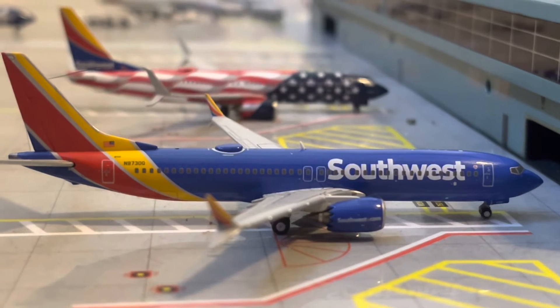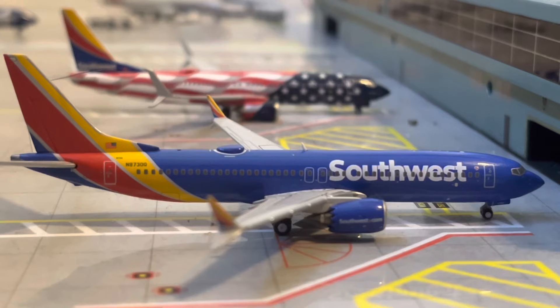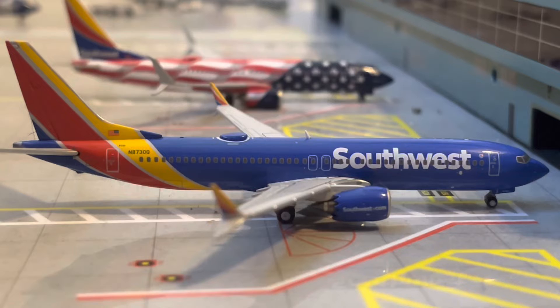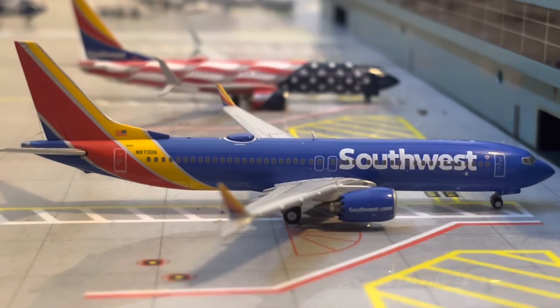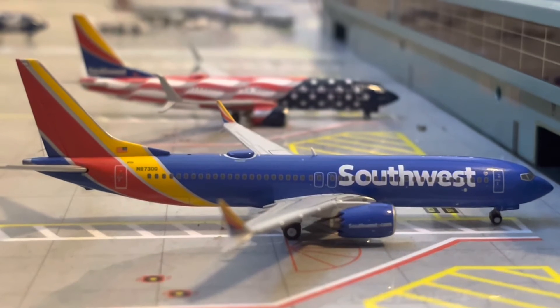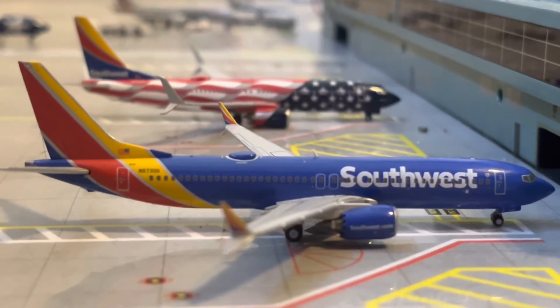Starting here in the A gates, right here at A1, we have a Southwest 737 MAX 8 in the Heart 1 livery. He just arrived in from his flight in from Albuquerque around 23 minutes ago, and we'll be heading out to Sacramento in about an hour.